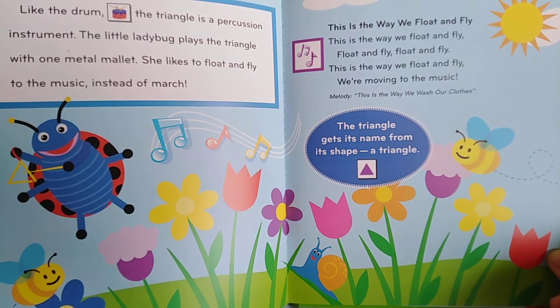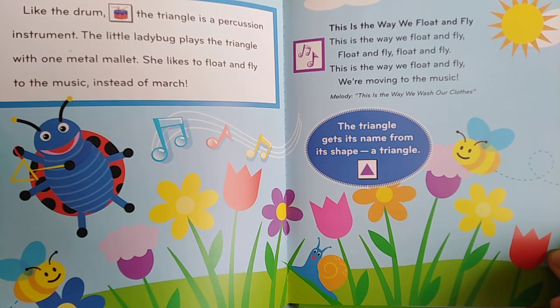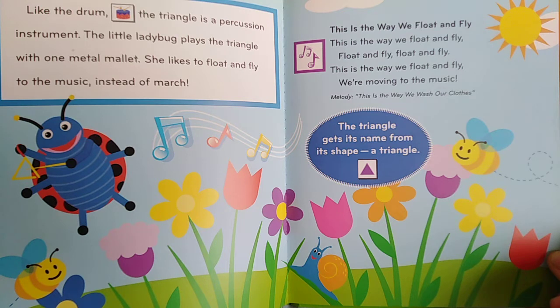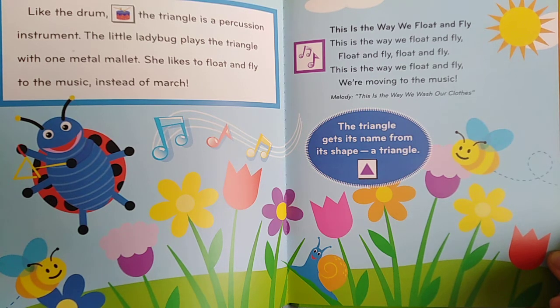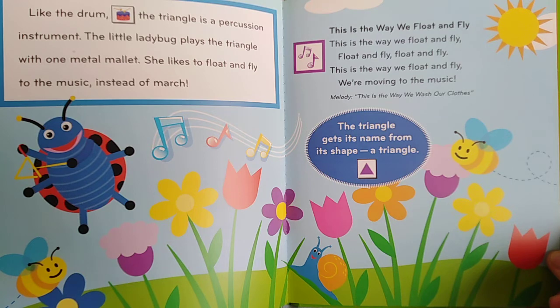Like the drum, the triangle is a percussion instrument. The little ladybug plays the triangle with one metal mallet. She likes to float and fly to the music instead of march. This is the way we float and fly, we're moving to the music. The triangle gets its name from its shape.